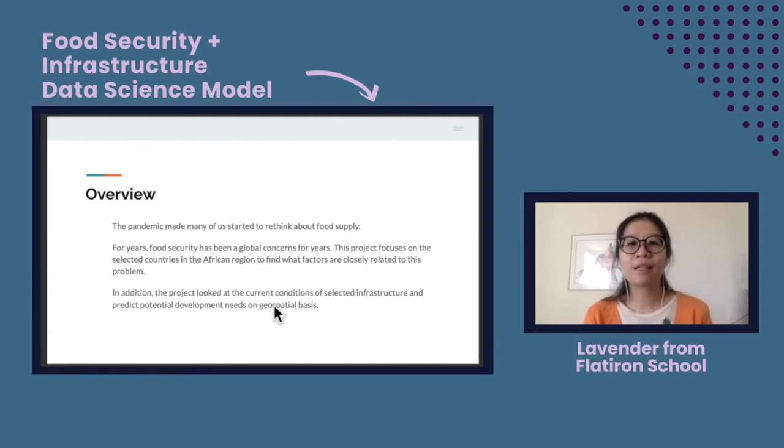At the very beginning of the pandemic, many of us witnessed empty shelves in the grocery store, and that started to make me wonder about food security issues, especially during the pandemic. It's a big global concern for years and years, so I was curious about finding out what factors might closely relate to this subject matter. After doing all the modeling and research, I noticed that infrastructure can be another thing closely related to this big topic and worldwide concern, so I decided to visualize the data I collected through a geospatial visualization on Streamlit.